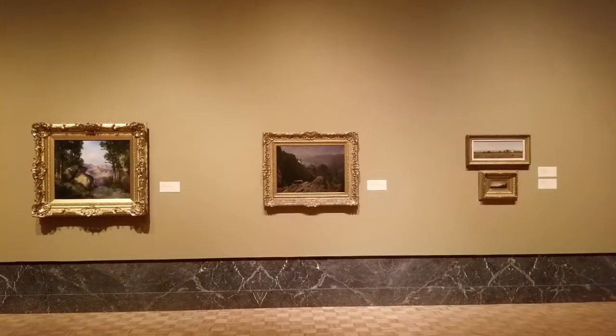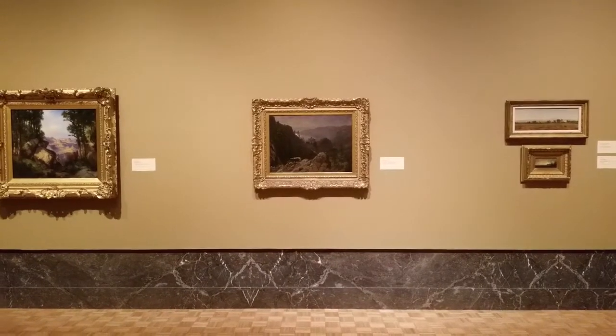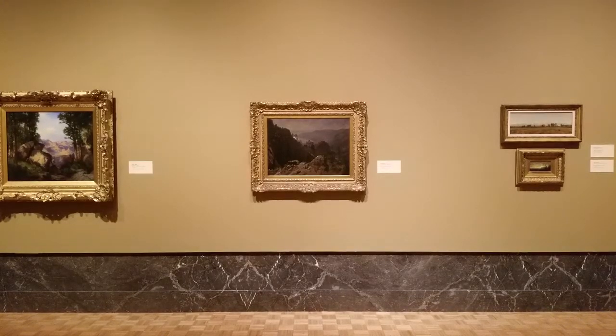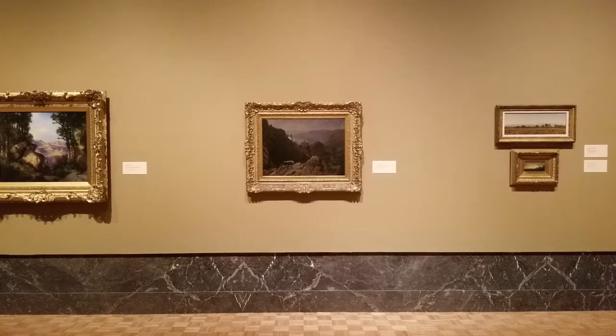Today, we're going to look at Albert Bierstadt's Dawn at Donner Lake, which was painted in the early 1870s. Earlier, I mentioned that one of the things a landscape painting could tell us about was patronage — who paid for it. In this case, it's the Central Pacific Railroad.